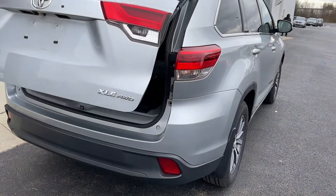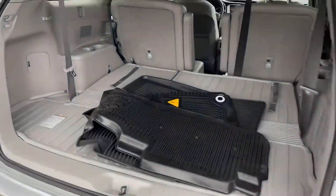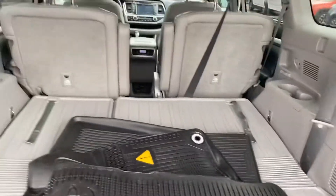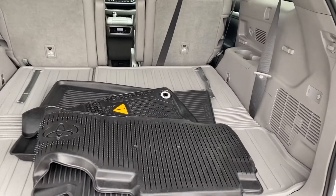It does have a power liftgate. Third row seat is folded down right now — plenty of storage room, plenty of room for luggage, the dogs, a few bags of mulch. There's your all-weather mats.